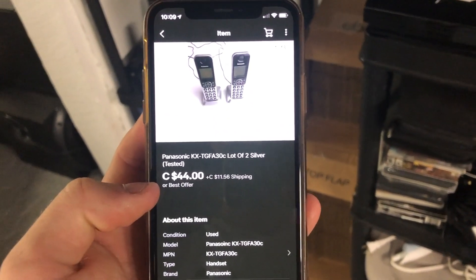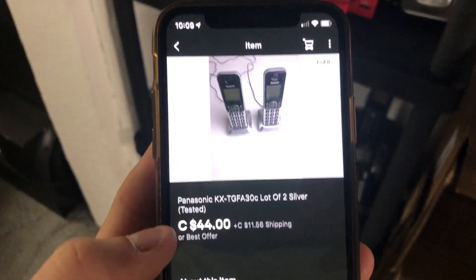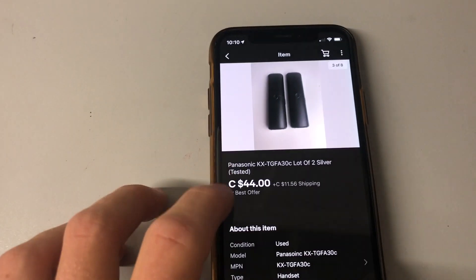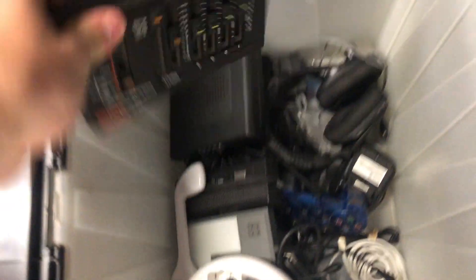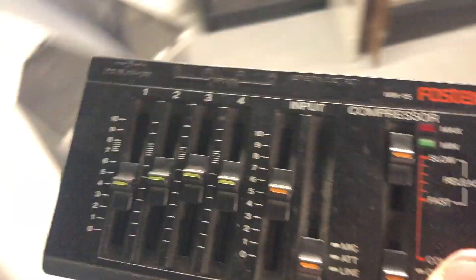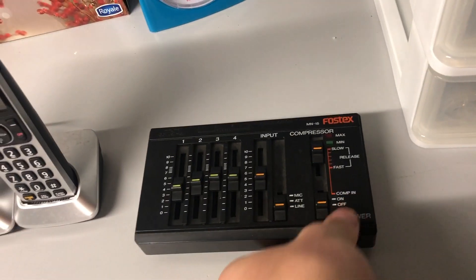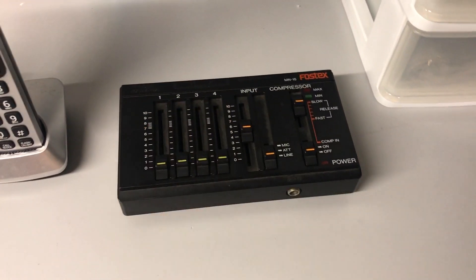Let's pull some items. Starting off with the first sale on the new eBay store: a pair of Panasonics — the phones. Those are them right there. We took an offer on them for $44. And then we did just sell the Fostex, and I was just paid for that as well — $75, and with shipping came out to about $90. That's actually going to the States, so I'm going to make sure to pack it very well and write up the customs forms.